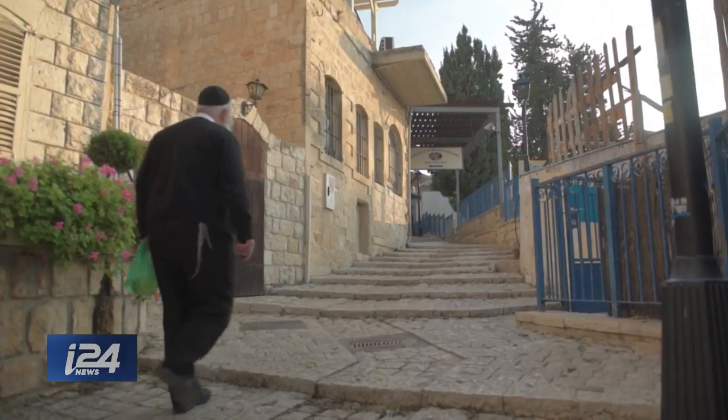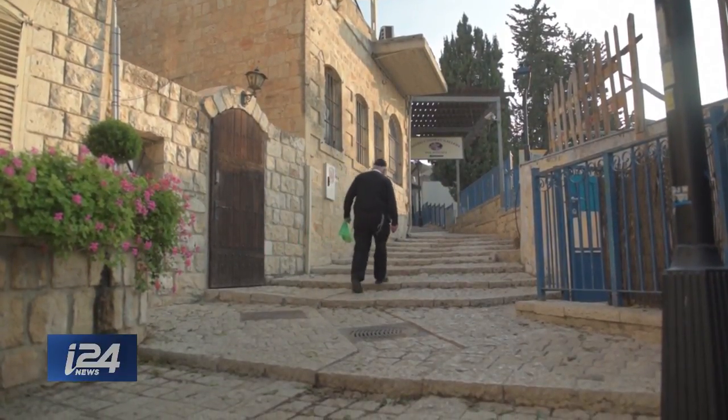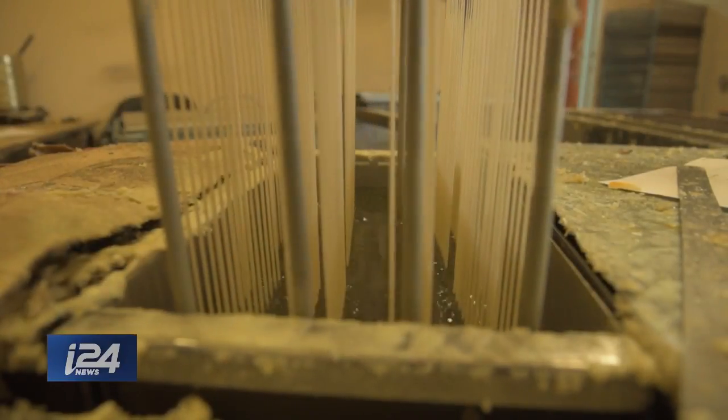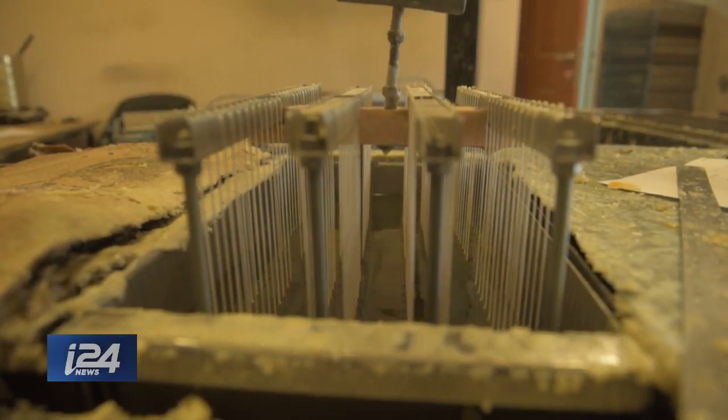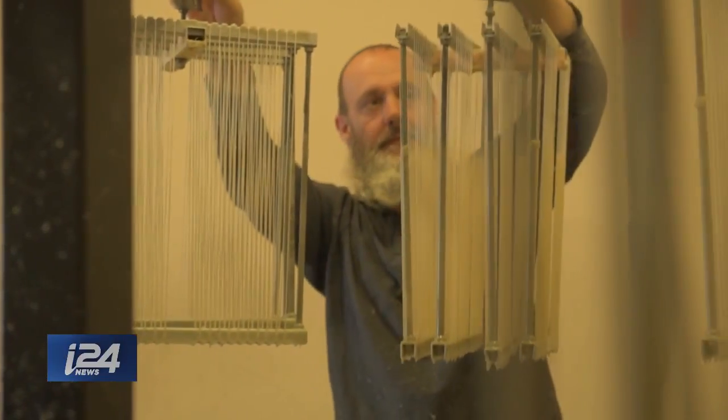In honor of Hanukkah, the Jewish festival of lights, we went to learn exactly how their candles are made. We spin the wicks by hand — everything by hand in the beeswax. We take them and dip them into the melted beeswax. Every time they're dipped, they take a little bit of wax, then it's cooled off and dipped again, and it gets thicker and thicker.